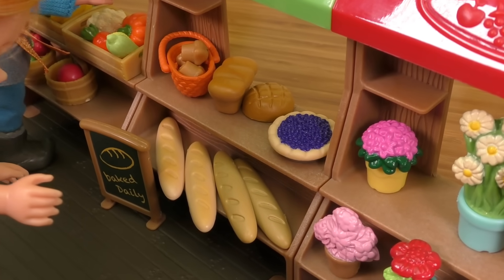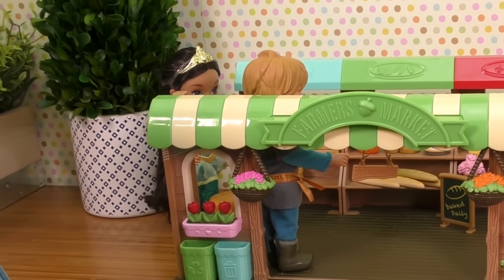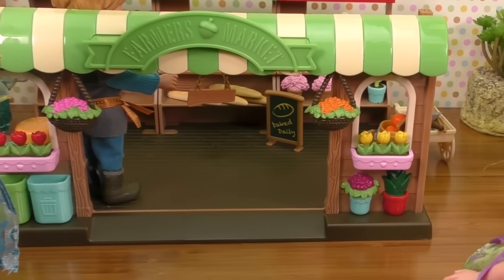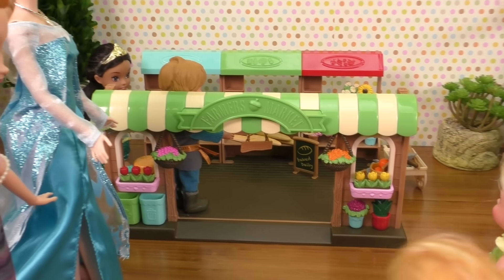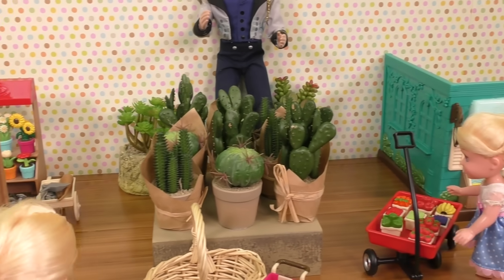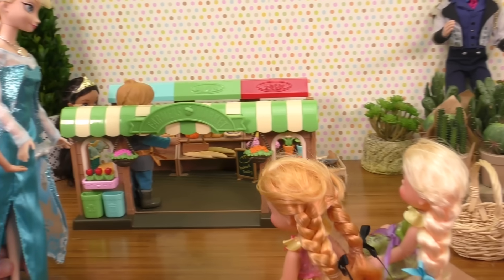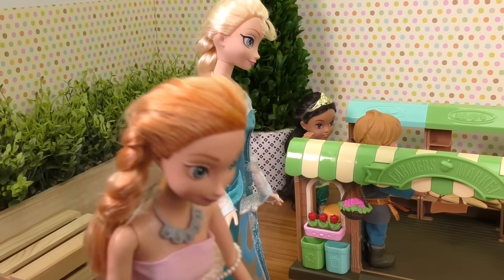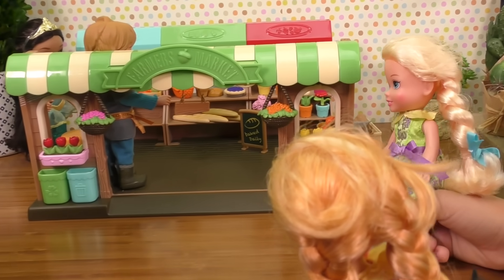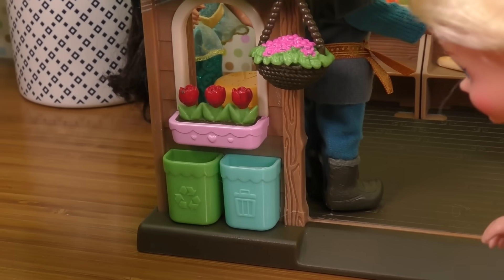Girls, is this the right place where you wanted to go? Yeah, it's exactly the place and it looks so cool! There's a farmers market shop and there's a store, this is gonna be so much fun! Yes, and the best part is that it's real food and you can practice going shopping. And look at those kid-sized garbage cans over there!